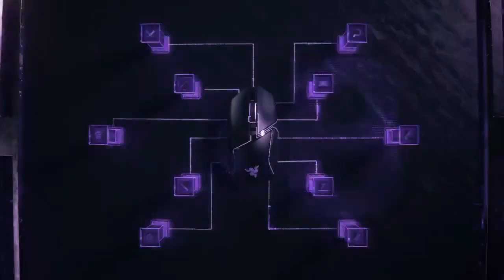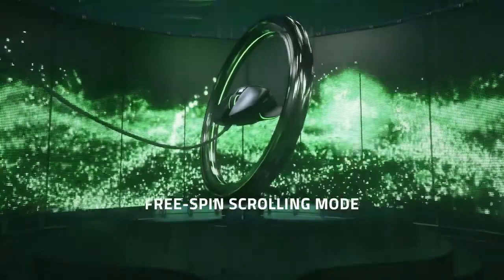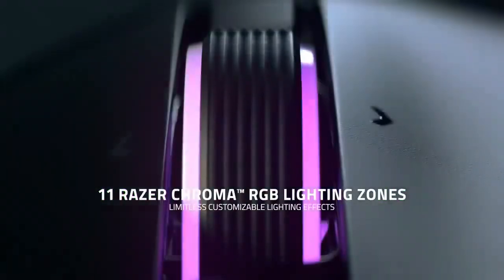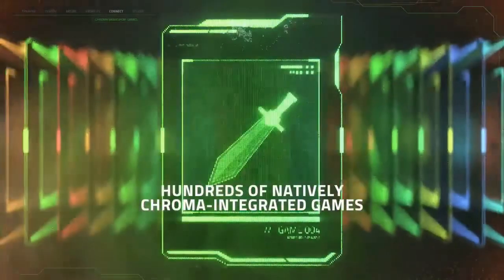Now feast your eyes on this. The Basilisk V3 flaunts 11 Razer Chroma RGB lighting zones, over 16.8 million colors, endless lighting effects, and a dynamic reaction to over 150 Chroma integrated games. You're not just playing, you're performing.